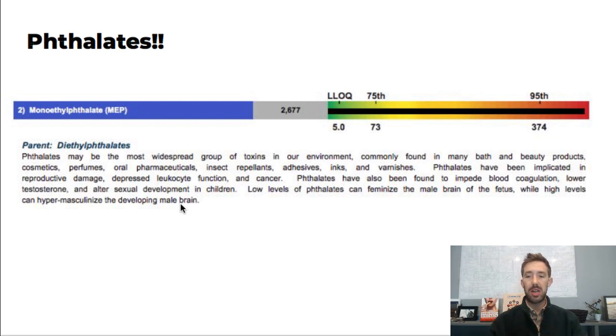Phthalates may be the most widespread group of toxins in our environment. They're in many beauty and bath products and cosmetics. They're most famous for their reproductive effects — the feminization of males, hyper-masculinization of the developing male brain, and altering endocrine balance. Phthalates have been implicated in reproductive damage, depressed leukocyte function — leukocytes are white blood cells, so that's immune function — cancer, blood coagulation issues, lowered testosterone, and altered sexual development in children.